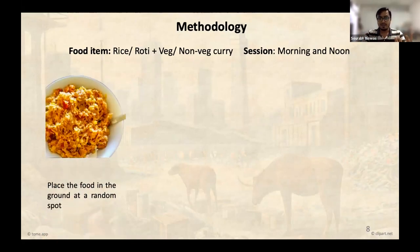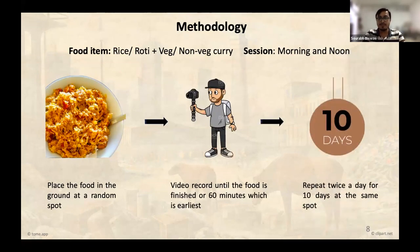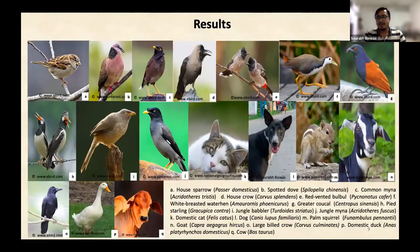We used food items like rice or roti soaked with vegetarian and non-vegetarian curry, conducting experiments in two sessions — morning and noon. We placed the food away from existing resources, started video recording until the food was finished by scavenger species or 16 minutes elapsed. We repeated this at the same location for 10 consecutive days, twice a day. We found 17 different vertebrate species responded to the food at our study sites — 12 bird species and 5 mammal species — some reported for the first time responding to anthropogenic food resources.